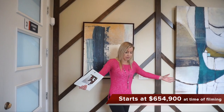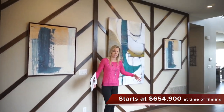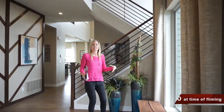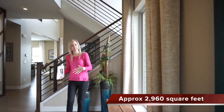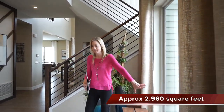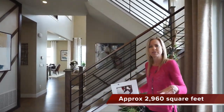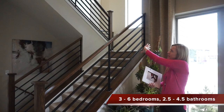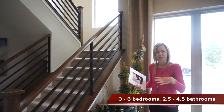When we first walk in, we have a nice foyer area. This is a pretty big space to get settled and invite people in. They put a nice bench in here — a nice place for you to decorate and whatnot. You can see the railings going upstairs exposed, which looks really nice.